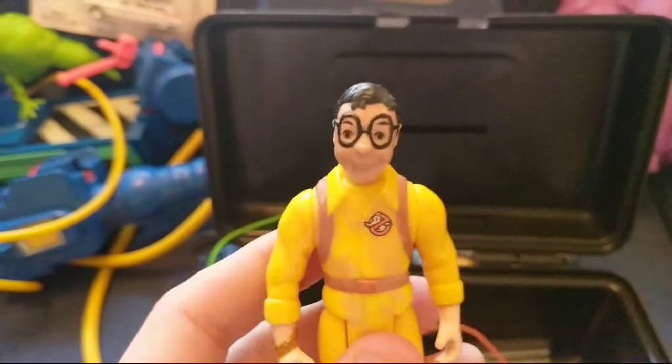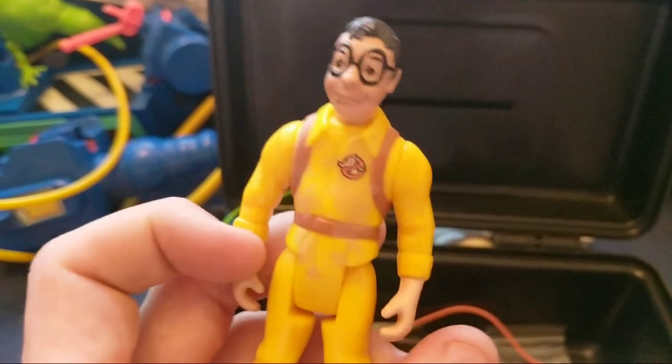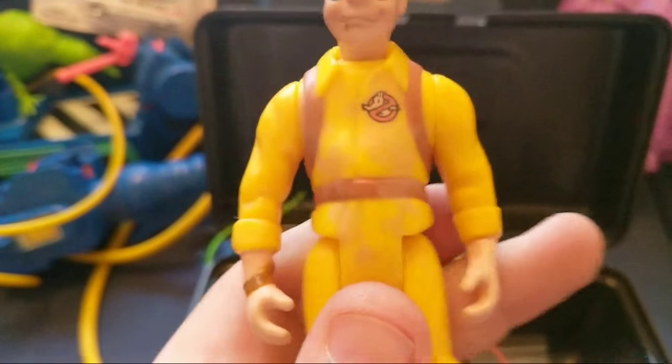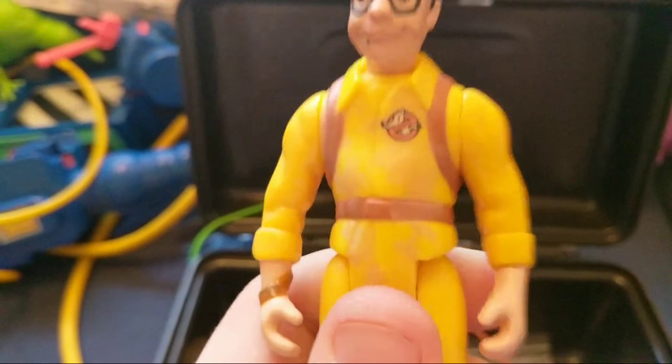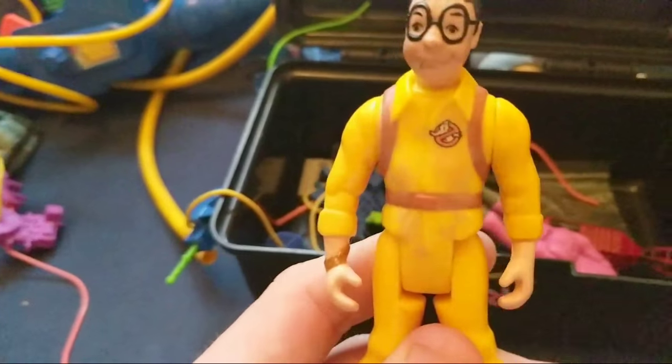Lewis Tully - when Ghostbusters 2 came out they added this character to the cartoon series for a few episodes, teaming him up with Janine for love interest purposes. Interesting about this figure: if you pour cold water on it, you can just about see it turns green or pink - it makes it look like he's been slimed all over his chest, face, and neck.